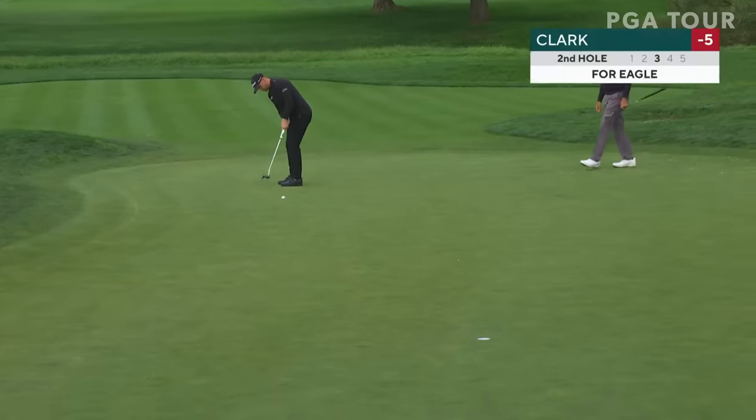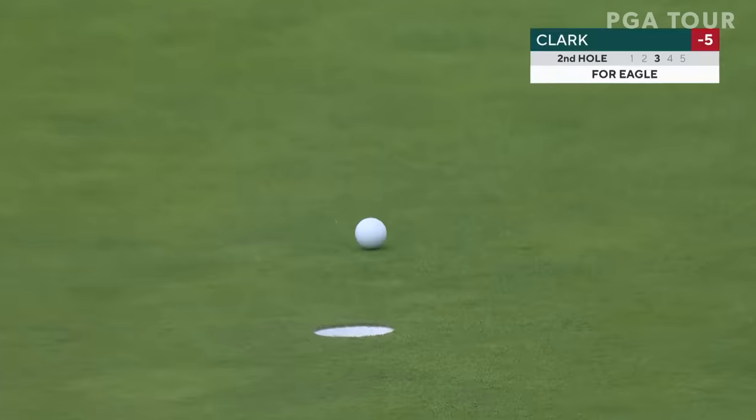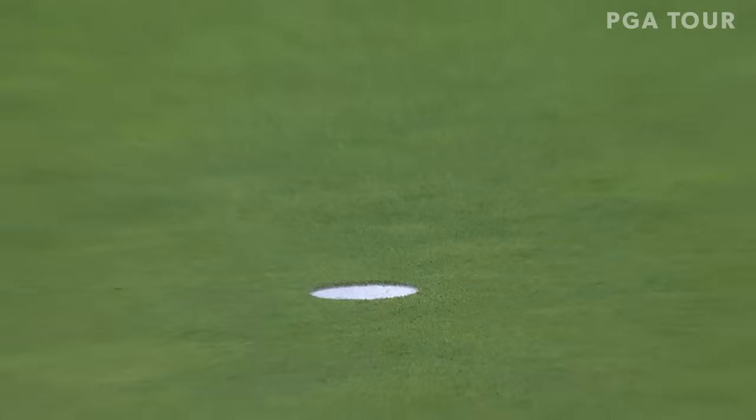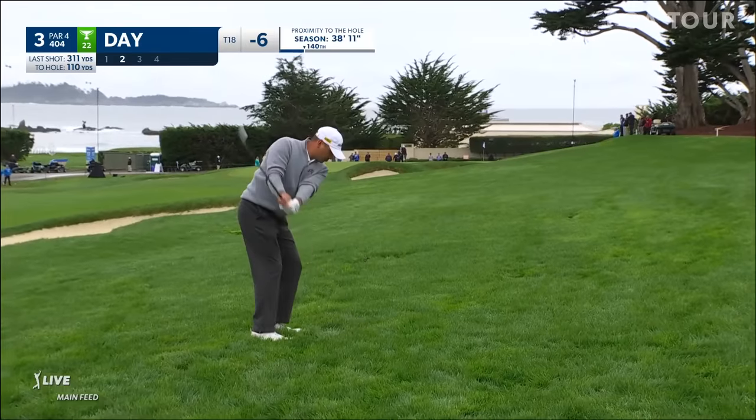Here is a round that's never been seen before, taking place and being put up by Wendell Clark, the U.S. Open champion. That was an eagle at the second — she was pointing at it.